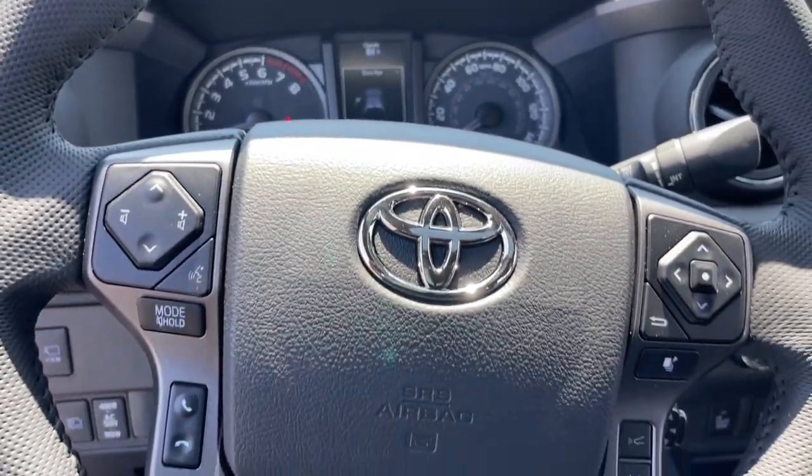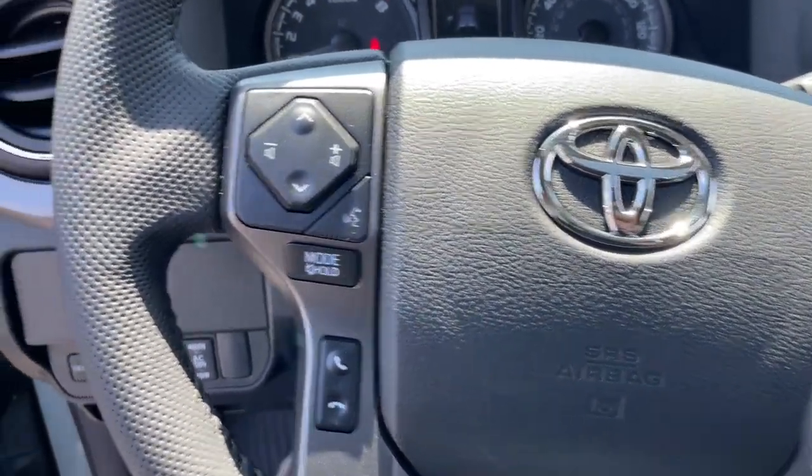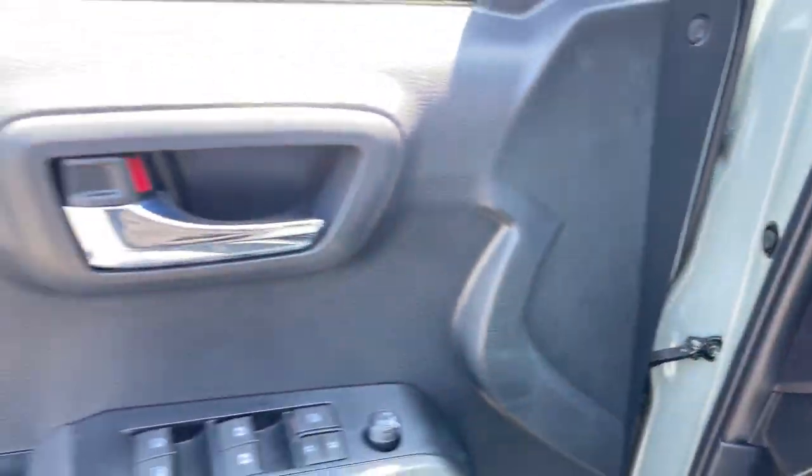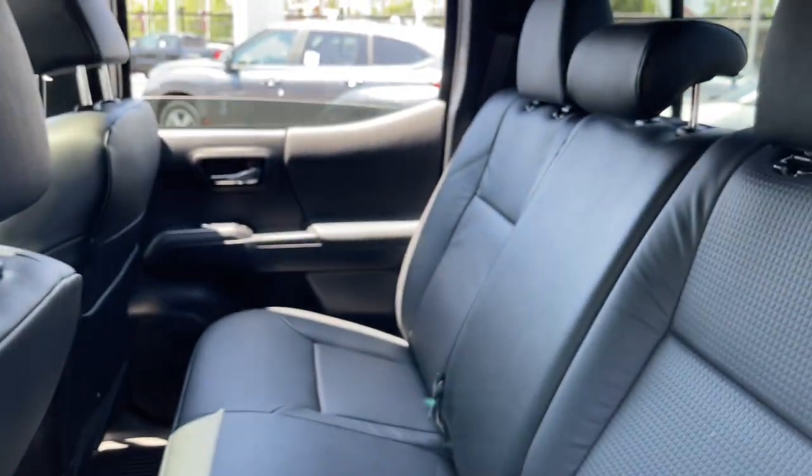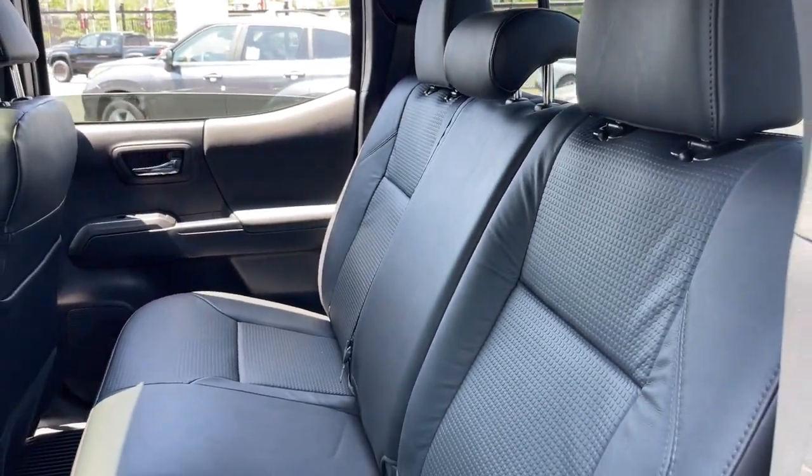Whether you're looking for a versatile, connected utility vehicle or an off-road adventure machine, this Tacoma is ready for the task. Our expert staff is trained to give you every advantage. Stop in for a test drive today.